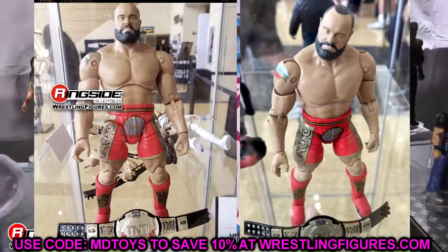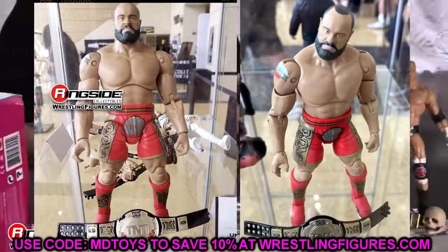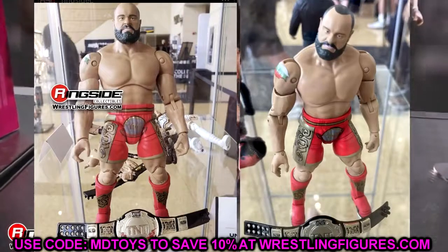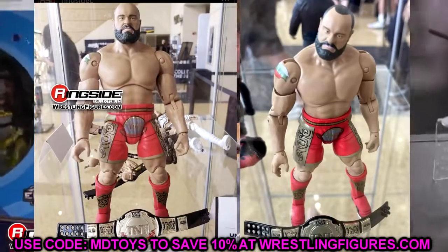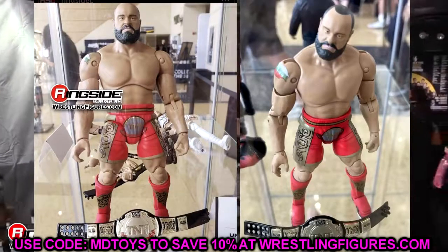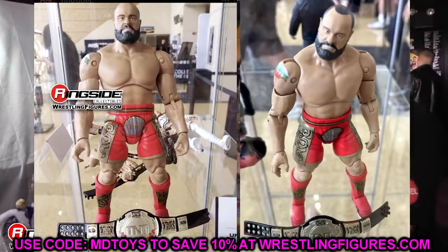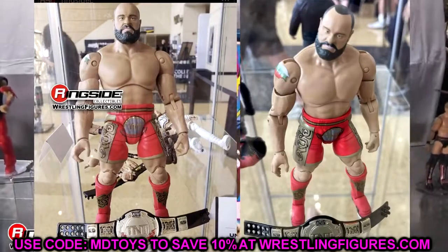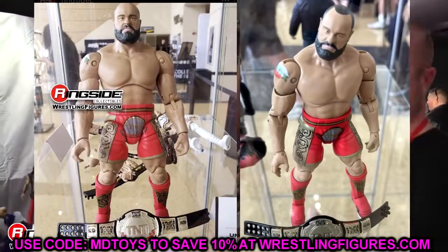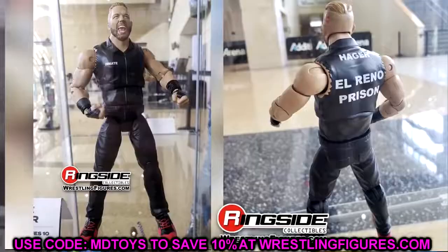We also have another Miro figure — his return to the line in the unrivaled series after being in unmatched. He's got his TNT red gear, and this is a much better head than his first figure. There are interchangeable head sculpts and the TNT Championship as well. Both heads look really good. This is definitely an upgrade on his first figure. I'd recommend picking up a couple and swapping one of these new heads onto your old Miro, since I loved the camo gear but didn't like that original head sculpt.